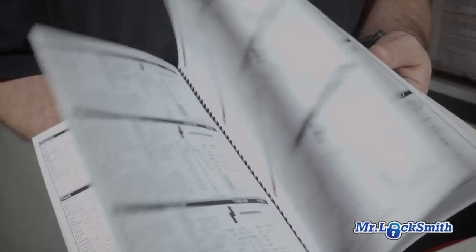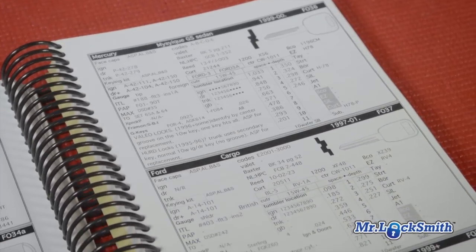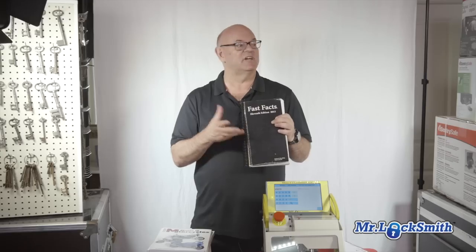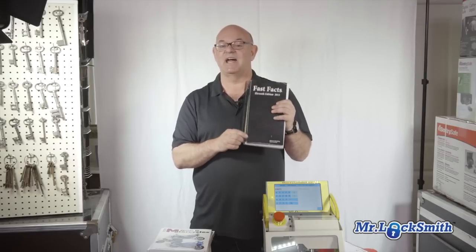This is my go-to fast book when I'm talking to customers and when I'm going out to the job. It has most, if not all, the domestic automotive, five-ton trucks, the highway trucks, and it also has extensive motorcycles. This is a fantastic book. I highly recommend it.